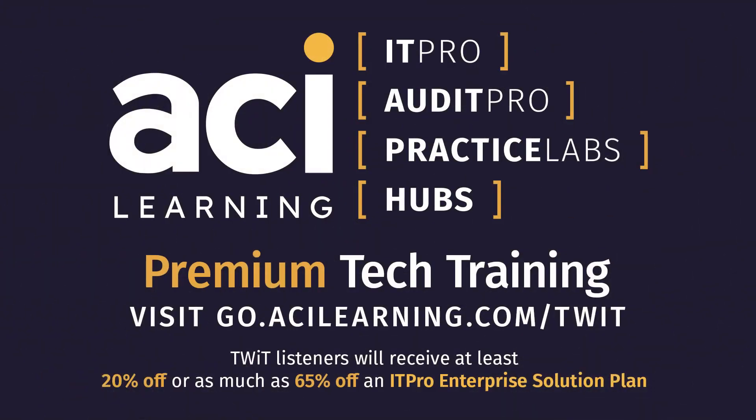Tech Break is brought to you by ACI Learning. The training industry's completion rate is barely 30 percent, but ACI Learning blows competitors away with an over 80 percent completion rate. TWIT listeners will receive at least 20 percent off, or as much as 65 percent off, an ITPro Enterprise Solution plan — the discount is based on the size of your team when you fill out the form.